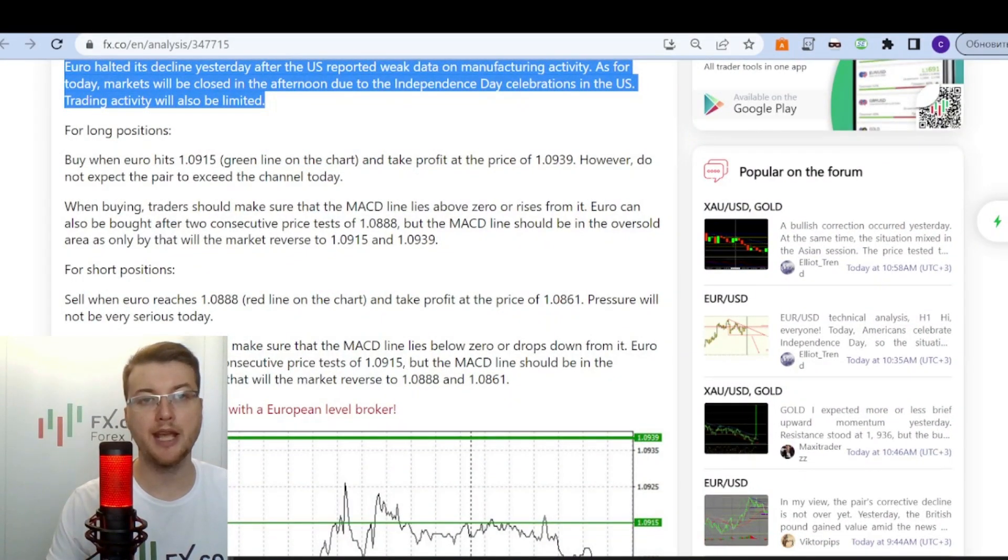EUR halted its decline yesterday after the US reported weak data on manufacturing activity. As for today, markets will be closed in the afternoon due to the Independence Day celebrations in the US, and trading activity will also be limited.